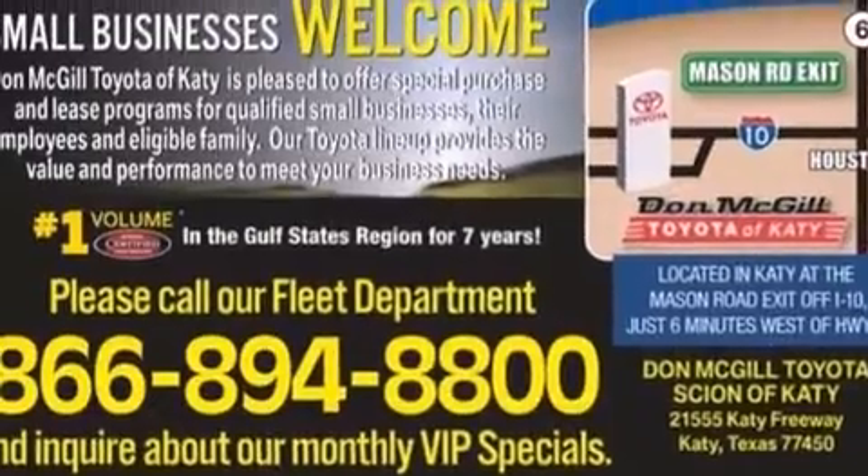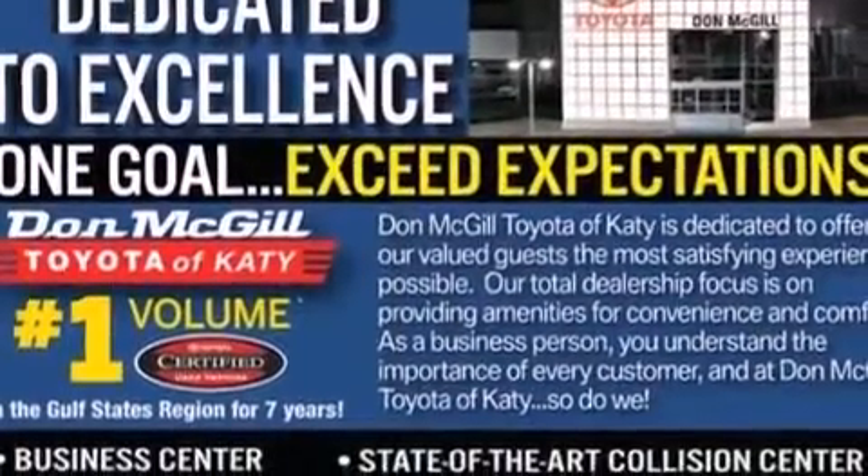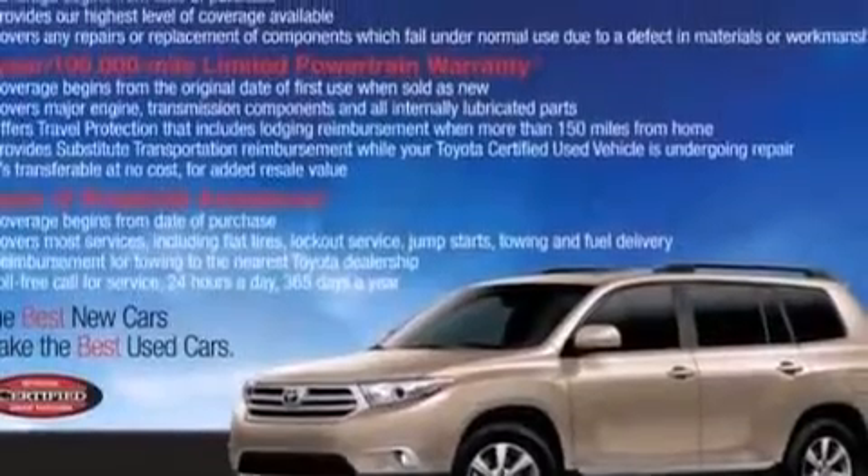All of the following features are included: Bluetooth mobile device connectivity, an iPod-ready stereo system so you can take your music with you, a low tire pressure indicator, traction control and stability control systems, and rear curtain airbags.